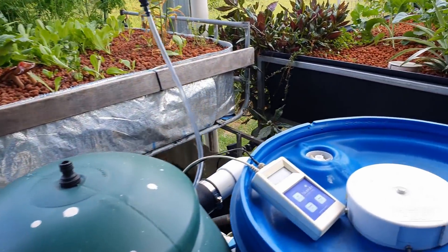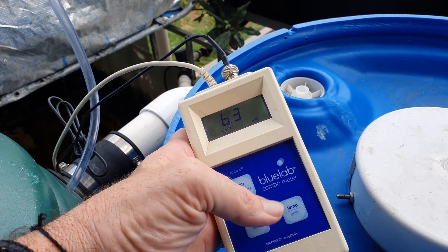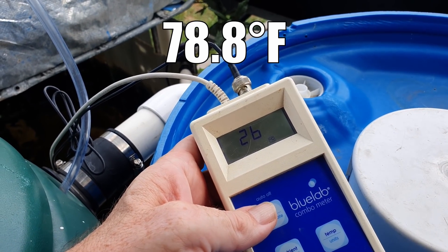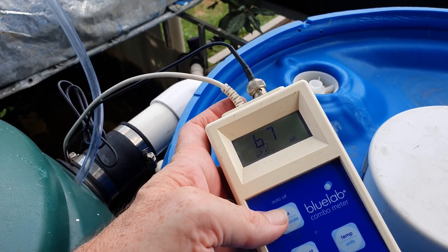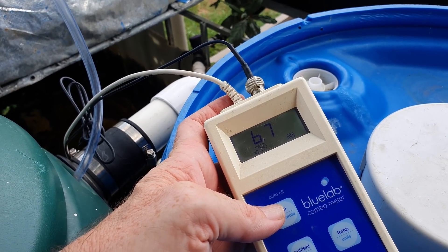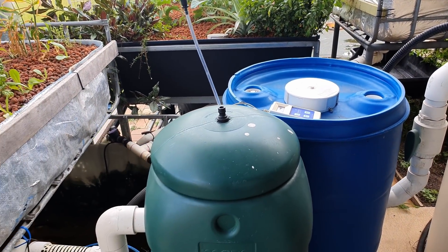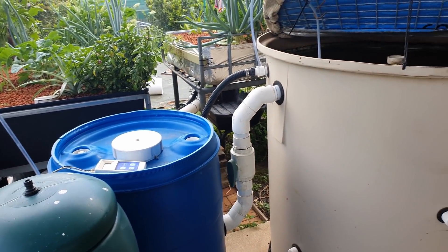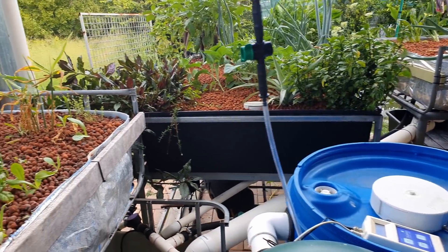pH wise, I have been using a lot of potassium this week to bump the pH up. 20 degrees Celsius — it tends to come down faster than it goes up. We're sitting at 6.7. We're not having those ammonia issues anymore, and with the water temperature at 26 and 6.7 on the pH, it wouldn't be an issue.